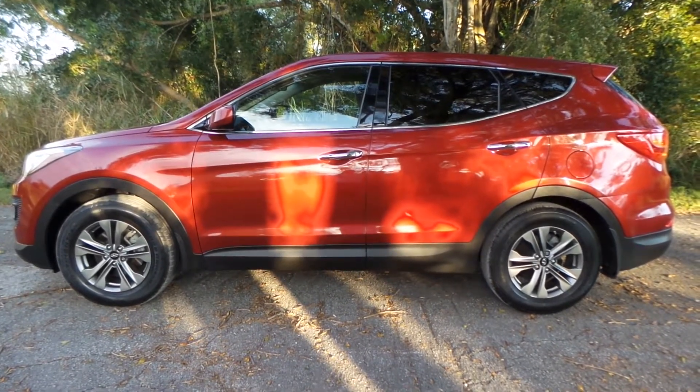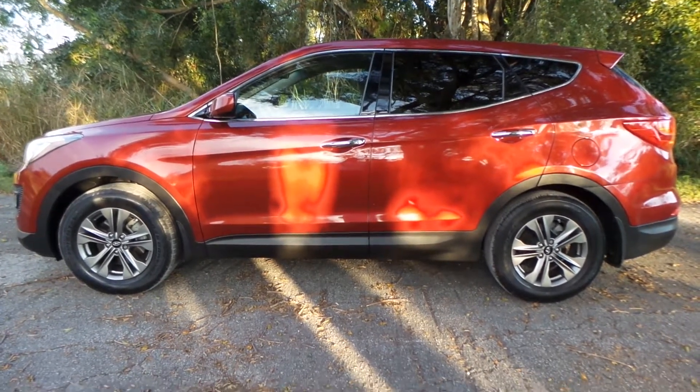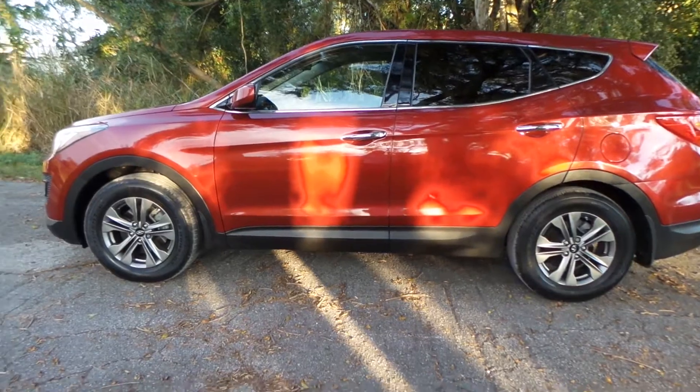Good afternoon. This is Mark with Southwest Florida Auto. Today I'm going to be showing you a 2015 Hyundai Santa Fe with only 28,000 original miles on it.